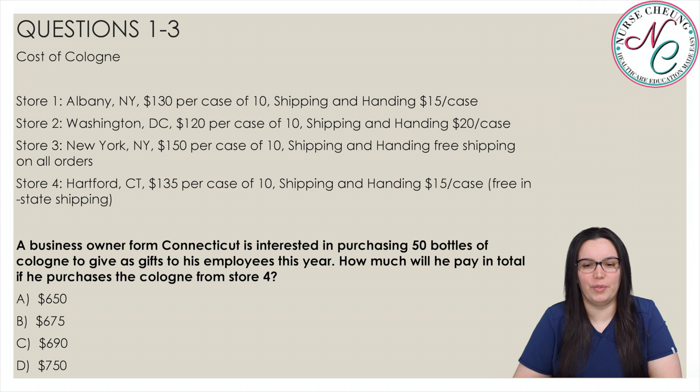A business owner from Connecticut is interested in purchasing 50 bottles of cologne to give as gifts to his employees this year. How much will he pay in total if he purchases the cologne from store four? Is it A, $650; B, $675; C, $690; or D, $750?